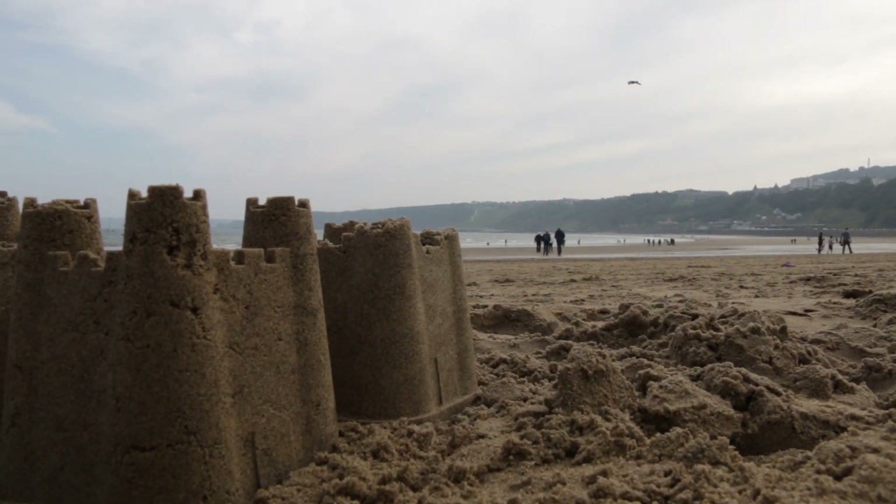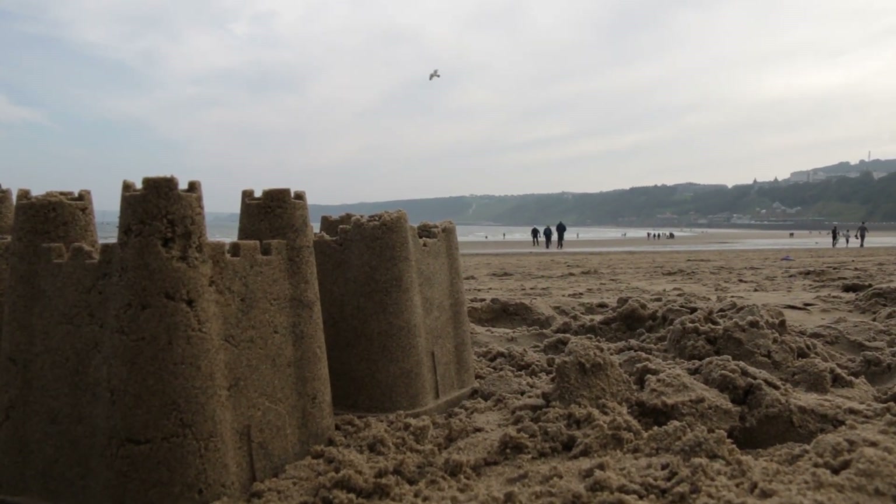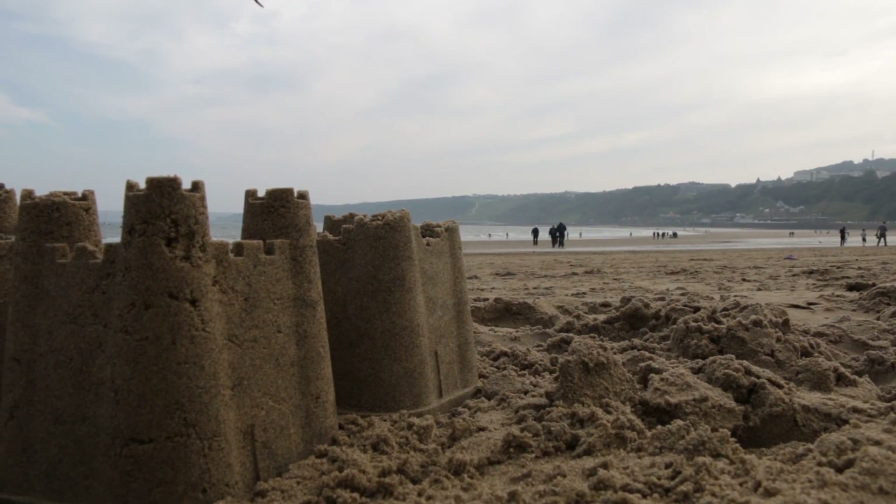There is one beastie that lives on the beaches around Europe that actually builds its house out of sand. Let me tell you about the wonderful honeycomb worm.